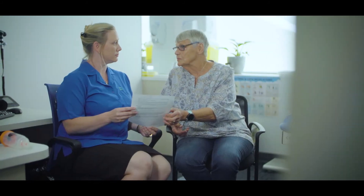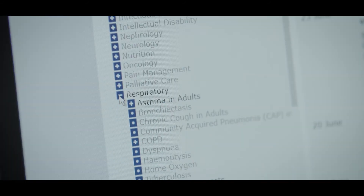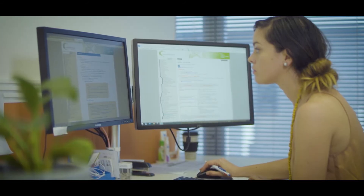We are continuing to develop pathways for South Australia. It is an evolving resource with new pathways being added and existing pathways updated all the time.